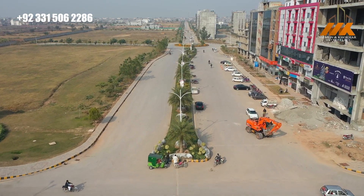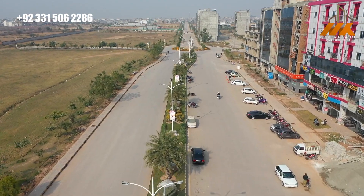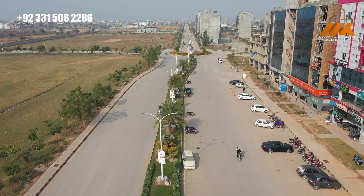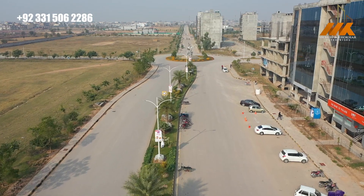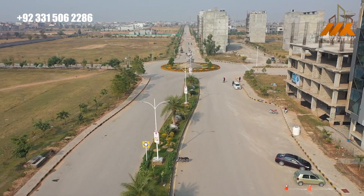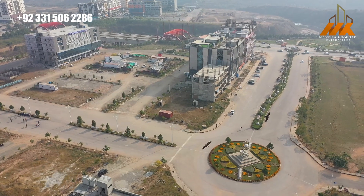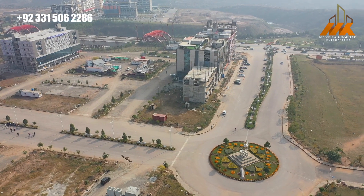In the Executive Block, Gulberg Greens has given 4 and 5 canal farmhouses. After that, there is a commercial civic center. There are different on-ground projects and different IT companies. The area has both commercial and operational presence.